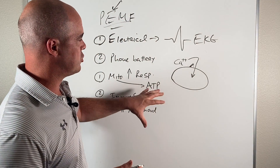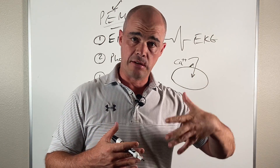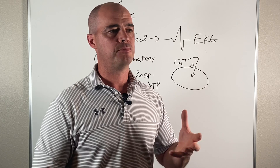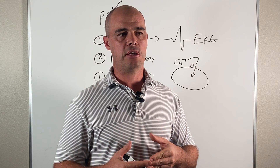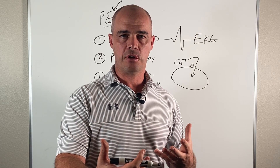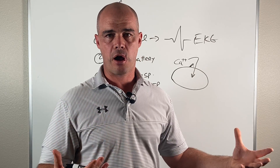They did a study where they looked at rats and put them on a PEMF system. The other group was not on PEMF, and they found the rats on PEMF saw a 20% increase in blood flow. When you see an increase in blood flow, you're getting more nutrients to the cells. It's all a compound effect. So PEMF, essentially, supports that electrical component of your body — your voltage-gated channels work better, more nutrients get into the cells, you have more energy, more blood flow, and a better operating immune system.